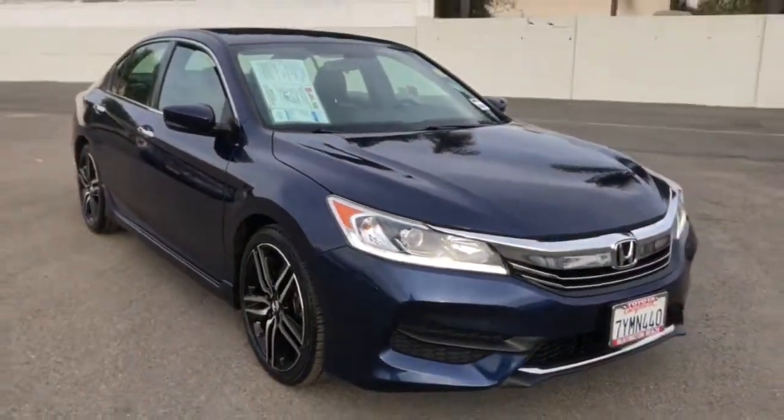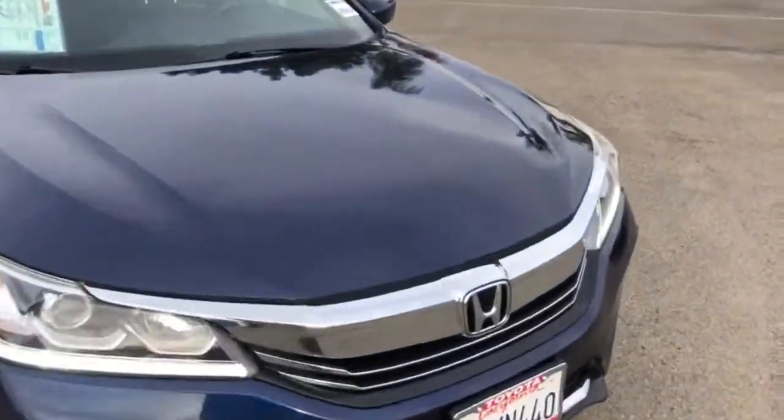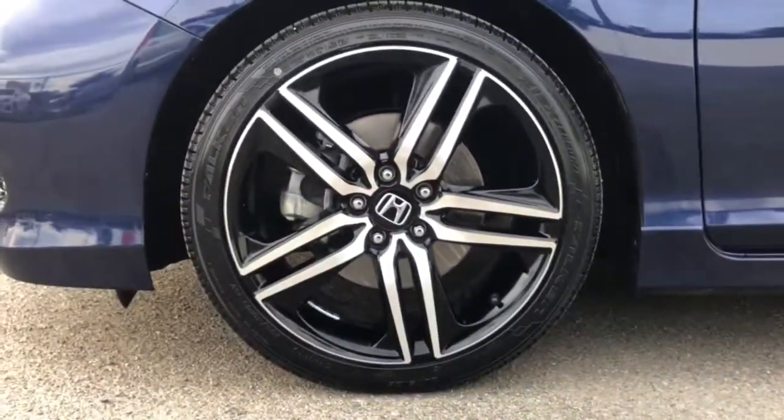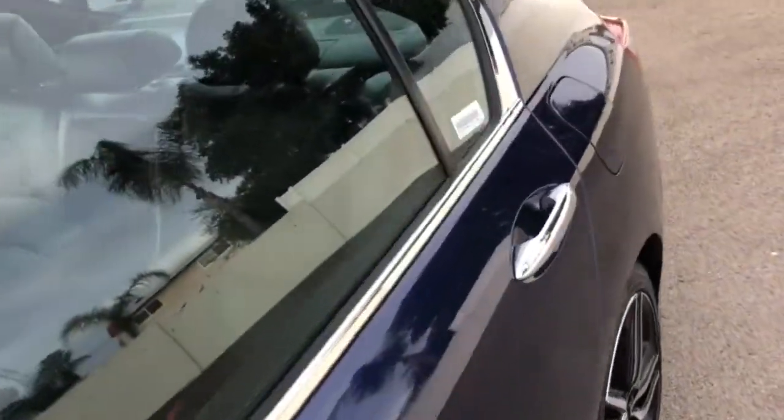These are just some of the great options this vehicle comes with: keyless entry, backup camera, fog lamps, aluminum wheels, multi-zone AC, heated front seat, Bluetooth connection, steering wheel audio controls, power driver seat, and electronic stability control.